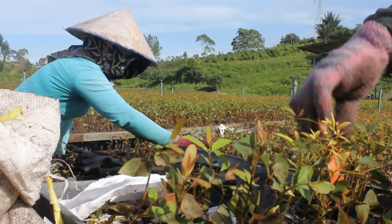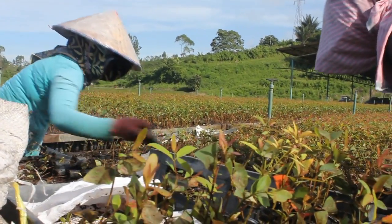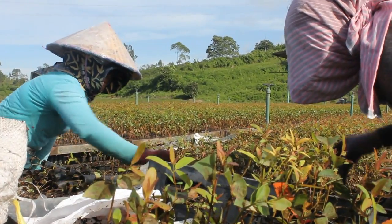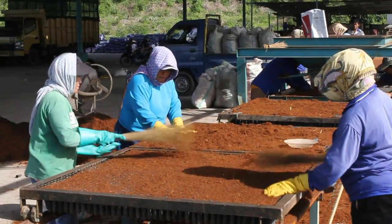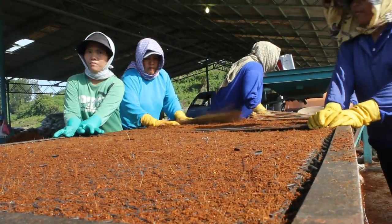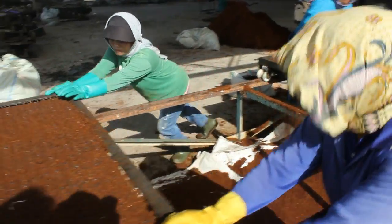This is the eucalyptus tree nursery in the area of Toba Samosir, North Sumatera, Indonesia. It belongs to Toba Pulustary, which has the concept of sustainable and continuous industry, synergized with the use of land for eucalyptus.